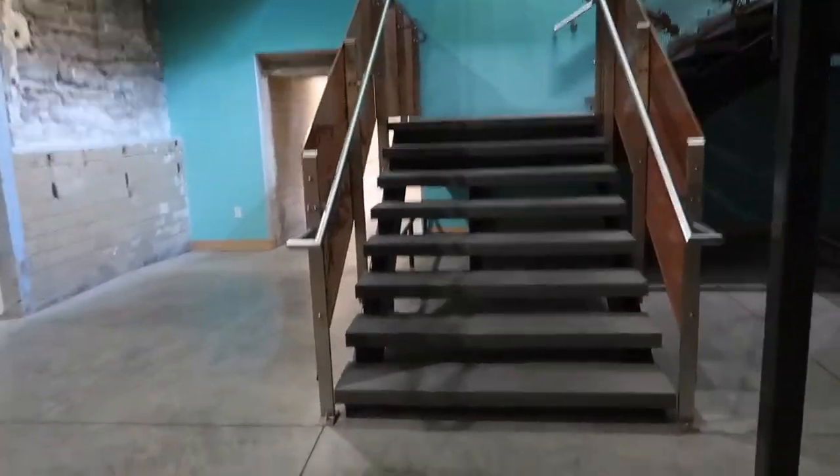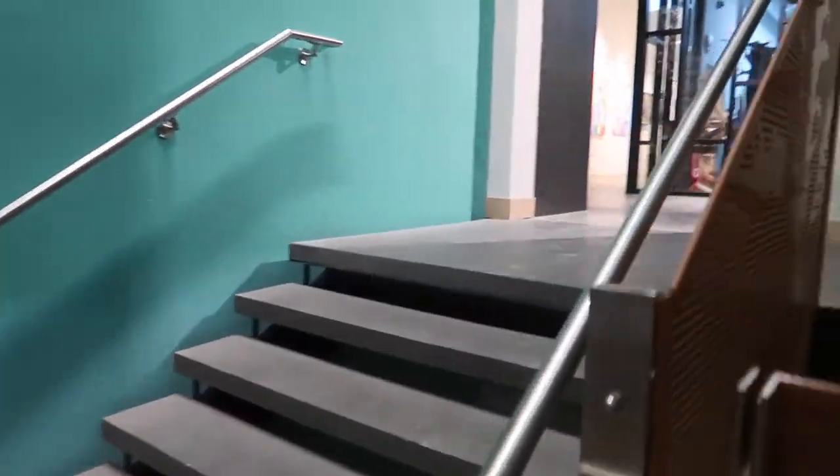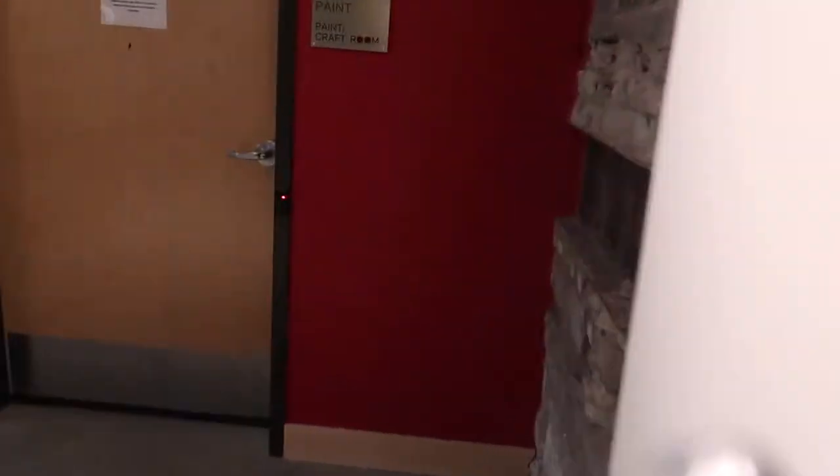How come I can't remember how to get to the art room? Oh, here it is! This was probably my second favorite place in the building. It was a spray paint room — they had shut this down a long time ago.